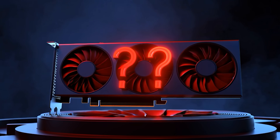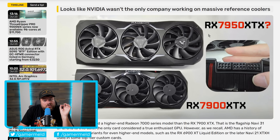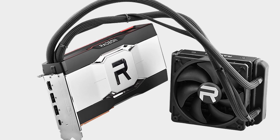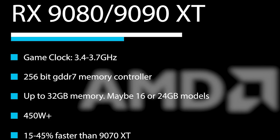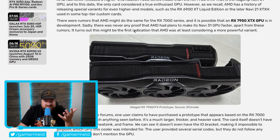Next up, AMD apparently has a secret GPU they've been keeping under wraps for years — the RX 7950 XTX, similar to what they did with the 6900 XT Liquid Edition for the 6000 series. This gives some hope for the 9090 XT we've been hearing about. There were rumors AMD might do the same for the RX 7000 series, and it is possible that an RX 7950 XTX GPU was in development. Sadly, there was never any proof that AMD had planned a faster Navi 31 GPU apart from these rumors.